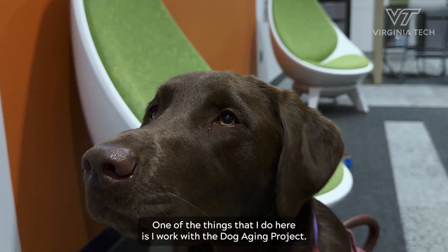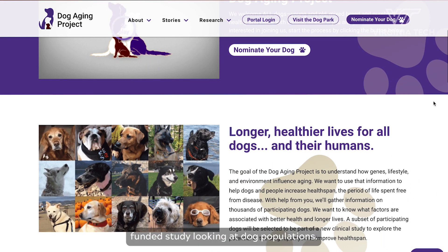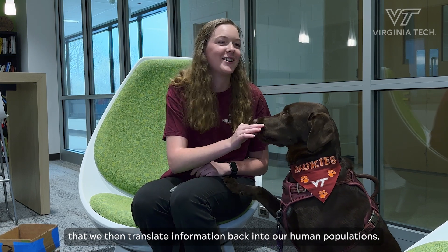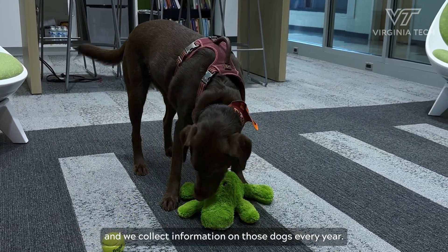One of the things that I do here is I work with the Dog Aging Project. The Dog Aging Project is a National Institute of Health funded study looking at dog populations that we then translate information back into our human populations. We have over 45,000 dogs currently enrolled and we collect information on those dogs every year.